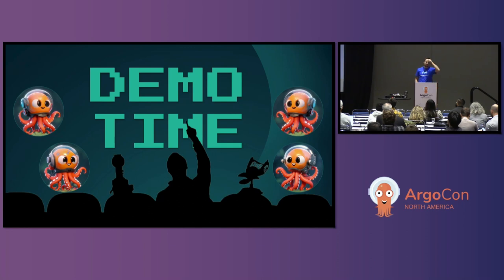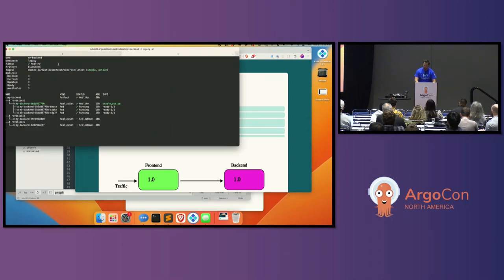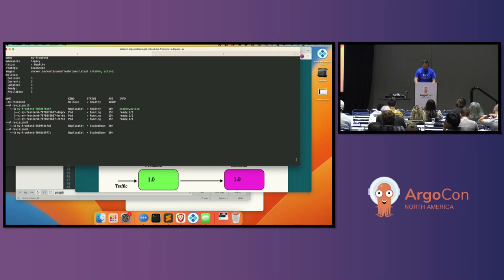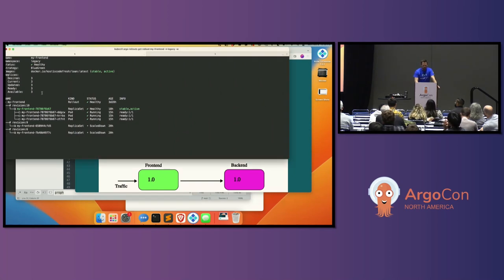Let's show how this all works in action. Here's my application — I've got two views, a preview version and the customer-facing version. I can see two rollouts: one for my front end and one for my back end. They're both currently sitting steady. We haven't deployed any changes yet.